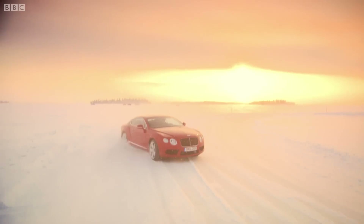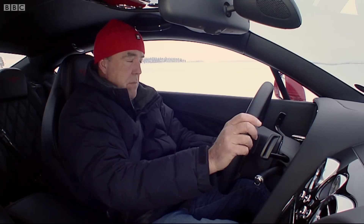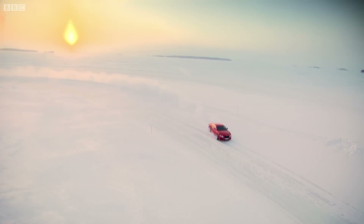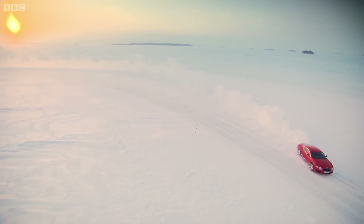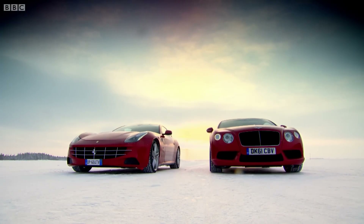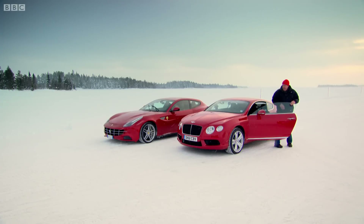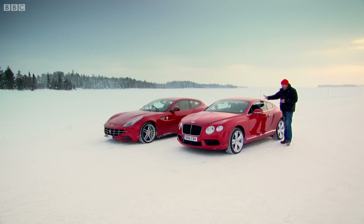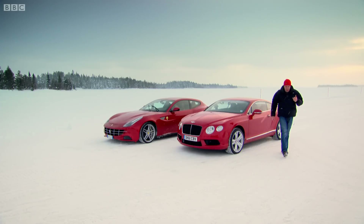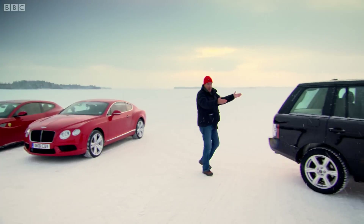And I'm glad about that, because of the two, this is my favourite. I like it a lot. However, if I were going on a skiing holiday, I wouldn't use either of these. Because if I wanted a car that would get me to St. Moritz and then keep on working when I got there, I'd use what the crew has been using to film me here — a Range Rover.